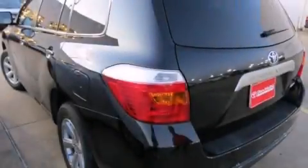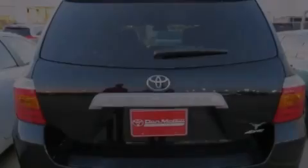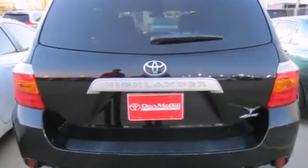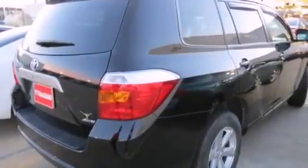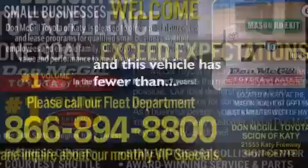All of the following features are included: air conditioning, cruise control, full power accessories, a CD player, side curtain airbags, rear seat child-proof door locks, tinted glass, traction control, a keyless entry system, and this vehicle has less than 47,000 miles.